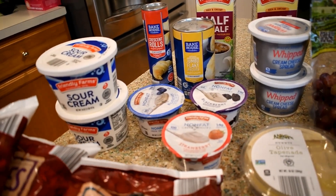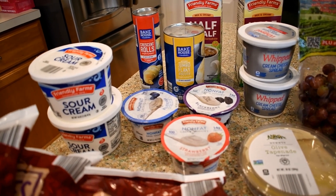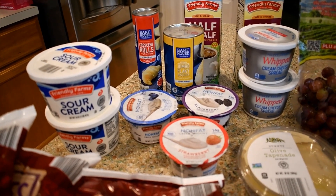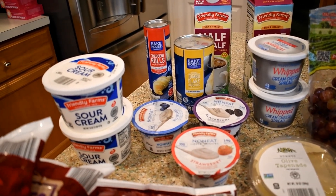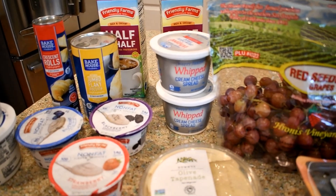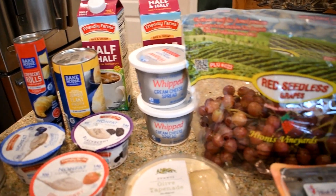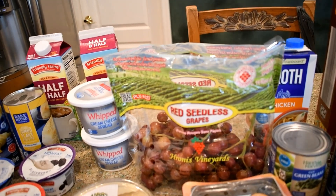I picked up a couple non-fat Greek yogurts. I usually get my regular yogurts from Aldi but I was at Safeway the other day and they had Yoplait on sale for like 39 cents a piece, so I ended up stocking up while I was there. And then here I have two of the whipped cream cheese spread — we go through that quite a bit. And here I have some red grapes.